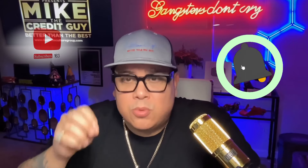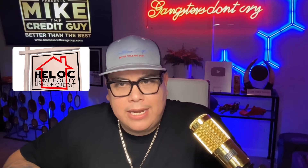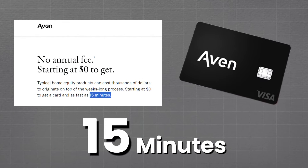This channel has a like button so make sure you smash the like button and hit subscribe because we're trying to get this channel to a million subscribers and we cannot do it without you. Normally when you do a HELOC and you want to do a home equity line of credit, it can take weeks to close, but with AVEN you can apply in as little as 15 minutes.